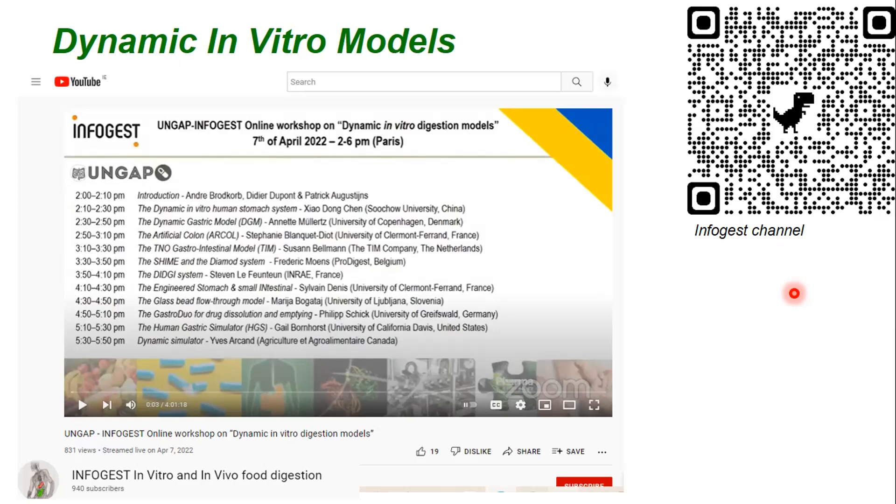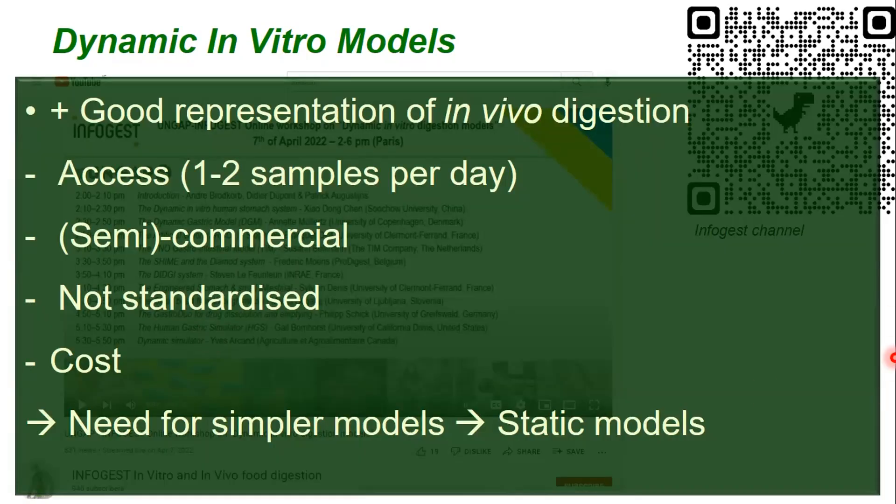These dynamic models are good; however, they're quite complicated. At the moment there are around 10 to 12 models out there — two years ago I organized a webinar where all 11 available models each had a 20-minute time slot. The disadvantages include limited access, since gastrointestinal digestion takes several hours so you can only do one or two samples per day. Most are commercial or semi-commercial, hence not standardized, and they are expensive both to purchase and to run. So there is a need for simpler models.